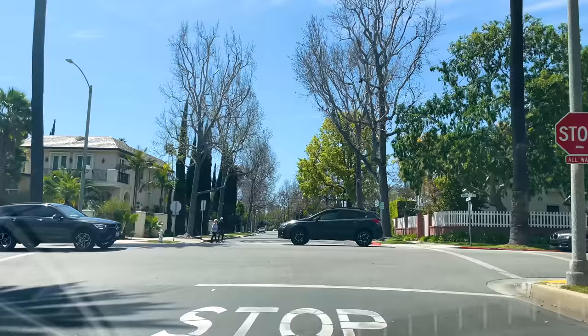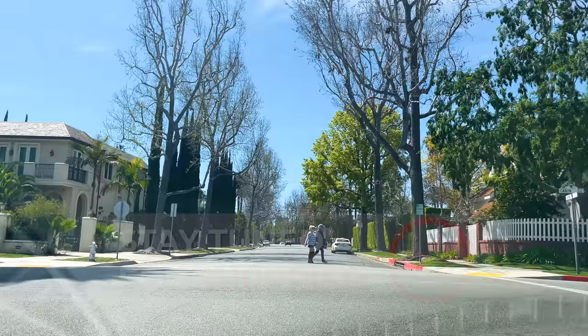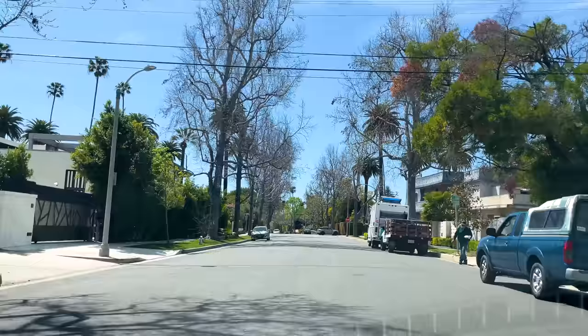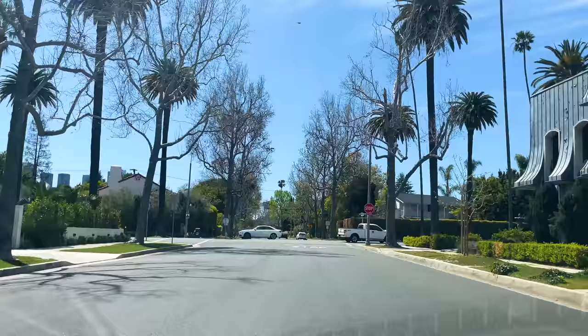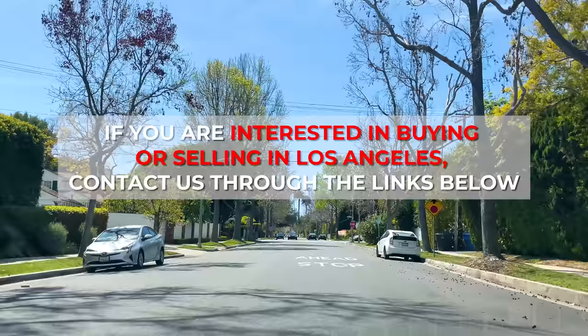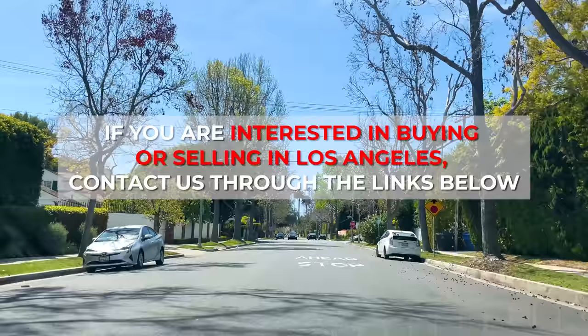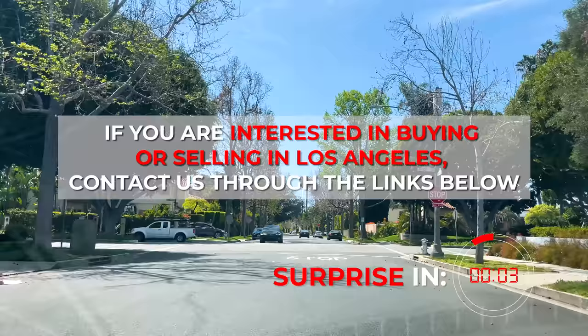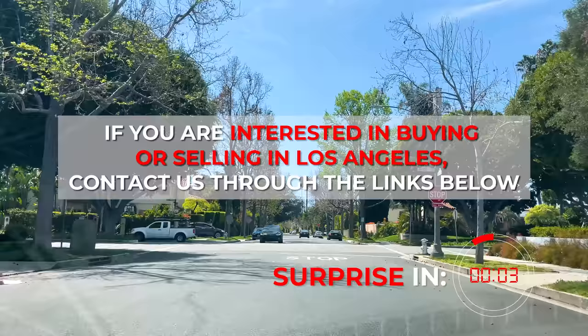As you can see from anywhere I've been driving through for the last few minutes, you're a hop, skip, and a jump from world-class hotels, shopping, and dining — just a short drive to Santa Monica, about a 30-minute drive to Malibu door-to-door, and moments from the Soho House and everywhere else you'd like to play in the Hollywood Hills and the Sunset Strip. If you're thinking about buying or selling in Beverly Hills, West Hollywood, Sunset Strip, Hollywood Hills, Santa Monica, Malibu, or anywhere in the greater Los Angeles area, use the links below to contact us.